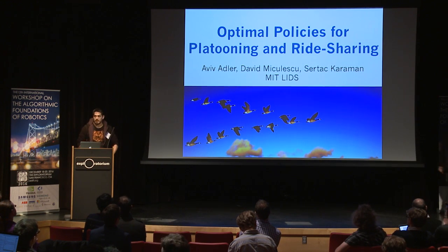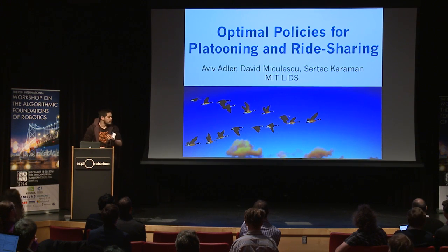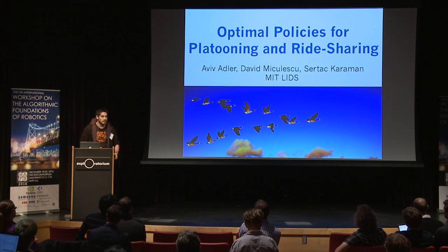Our next speaker is Aviv Adler, who's going to talk about optimal policies for platooning and ride-sharing. I'm Aviv Adler, and this is joint work with David Mikuleski and our advisor, Sertaj Karaman.